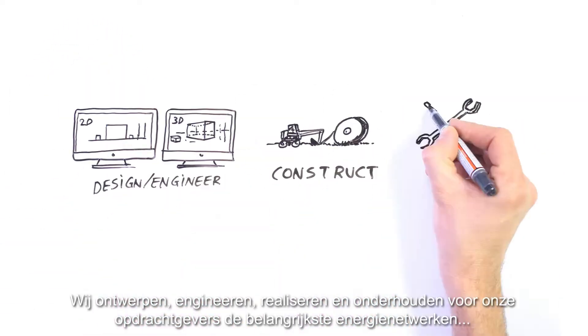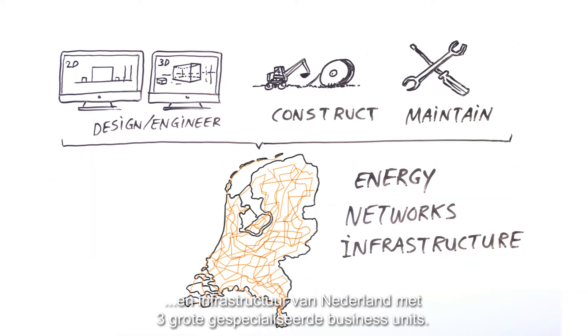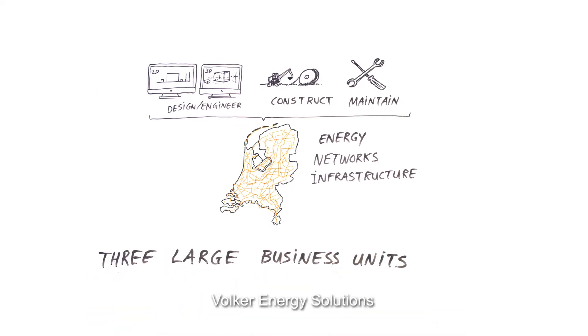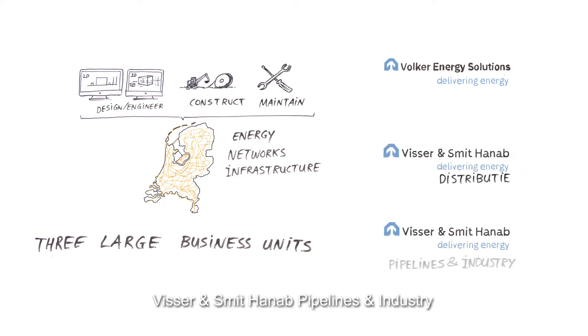We design, engineer, construct and maintain the most important energy networks and infrastructure for our clients with three large specialised business units: Volker Energy Solutions, Visser & Smit Hannup Distributy, and Visser & Smit Hannup Pipelines and Industry.